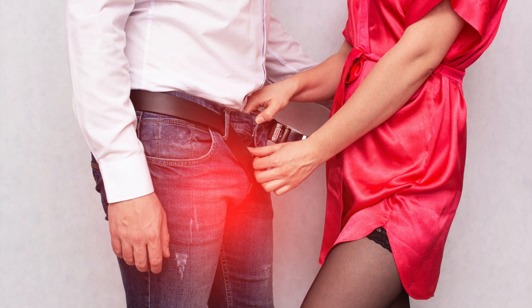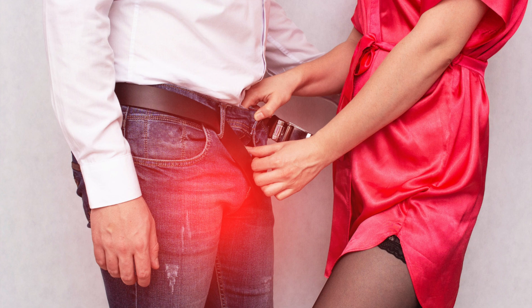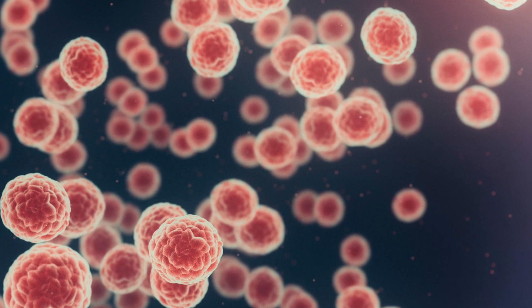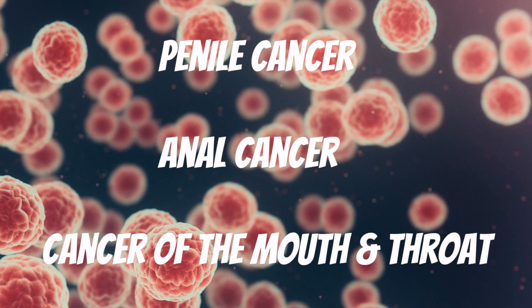HPV is best known for causing cervical cancer in women, but it can also cause various types of cancer in men. Other types of cancer caused by HPV include penile cancer, anal cancer, and cancer of the mouth and throat.